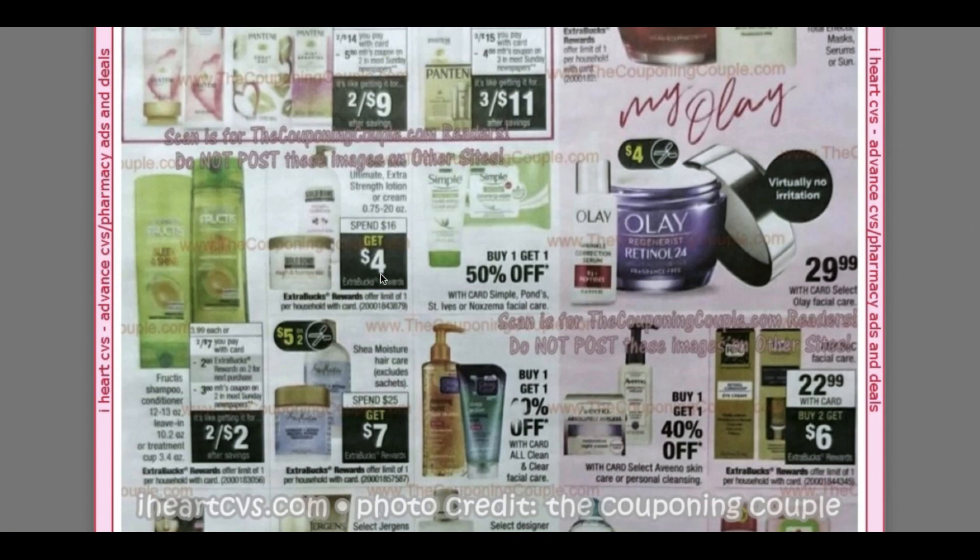We've got Gold Bond — spend $16, get $4. Here's a good deal on Fructis. You will need an insert coupon for $3 off two, so check my insert preview for April 26th — it will be up next Tuesday. That would make them two for $2, or a dollar each, and you can combine that with another hair care deal using a CRT.